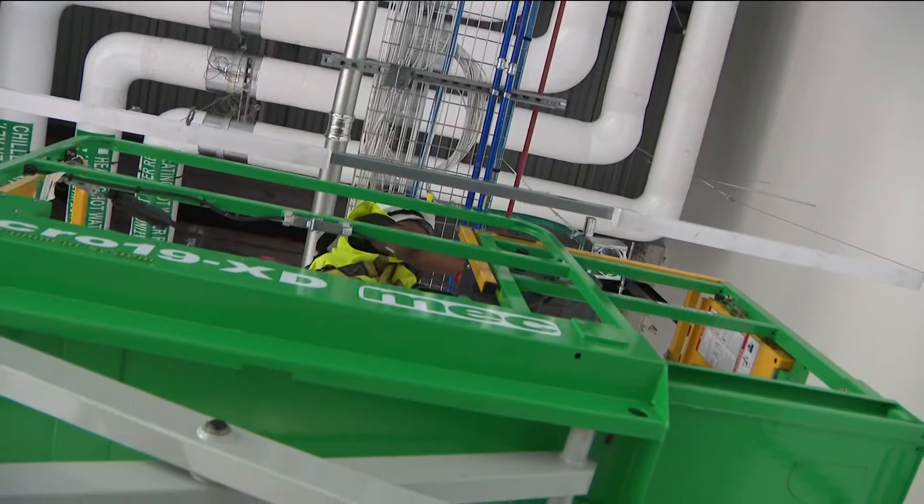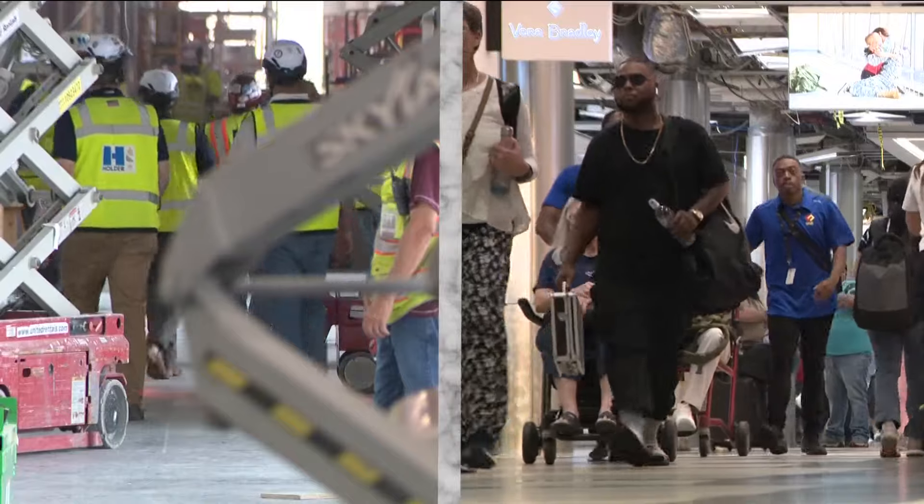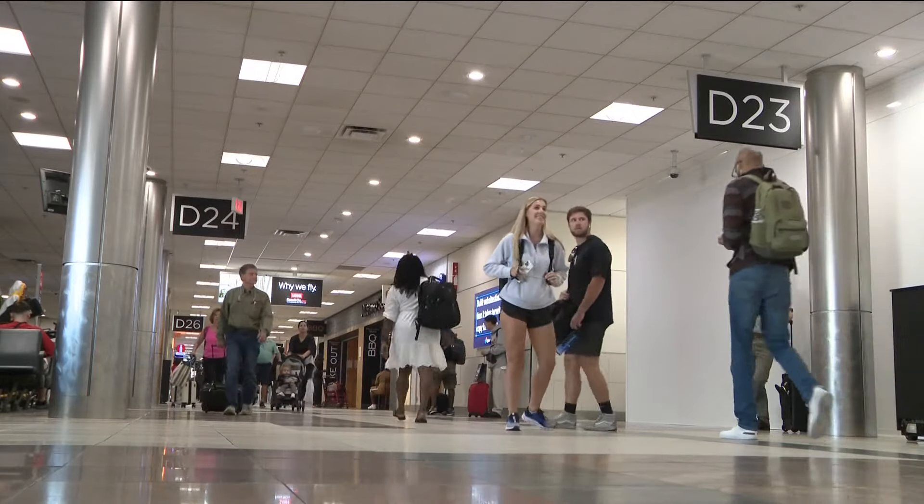Do you notice anything different about this particular concourse? No, nothing new. It took a year and a half to develop a plan that allows construction and travel to exist in harmony. It would have been very easy for any construction team to have walked in here and said we're going to close off all these spaces. We have taken into account the traveling public.